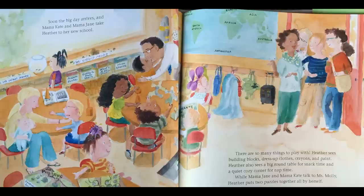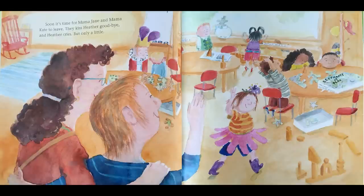Soon the big day arrives and Mama Kate and Mama Jane take Heather to her new school. There are so many things to play with. Heather sees building blocks, dress-up clothes, crayons, and paint. She also sees a big round table for snack time and a quiet cozy corner for nap time. While Mama Jane and Mama Kate talk to Miss Molly, Heather puts two puzzles together all by herself. Soon it's time for Mama Jane and Mama Kate to leave. They kiss Heather goodbye, and Heather cries, but only a little.